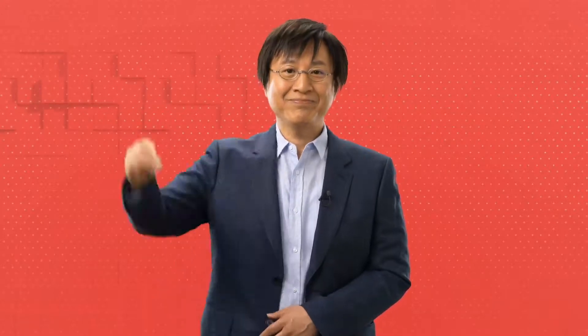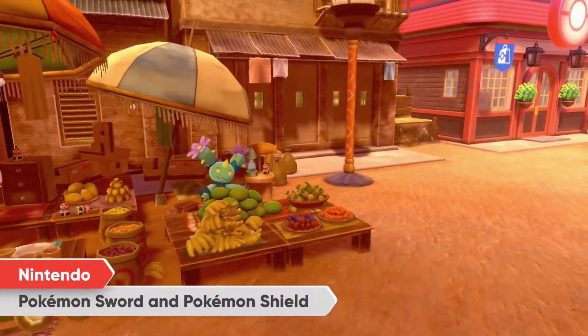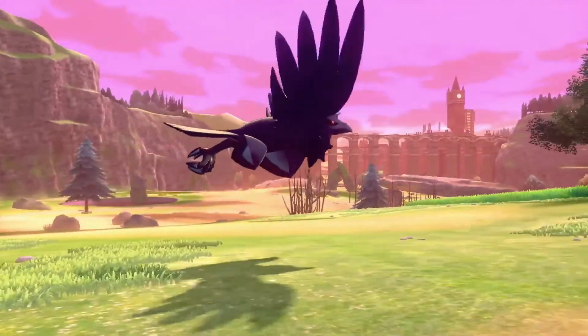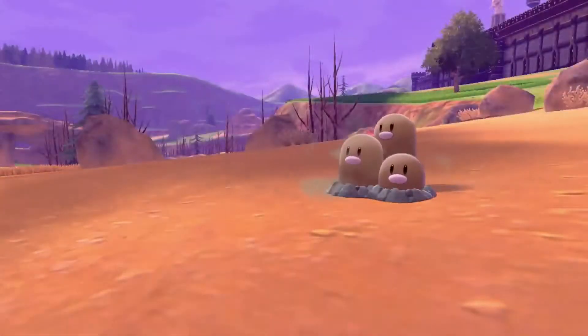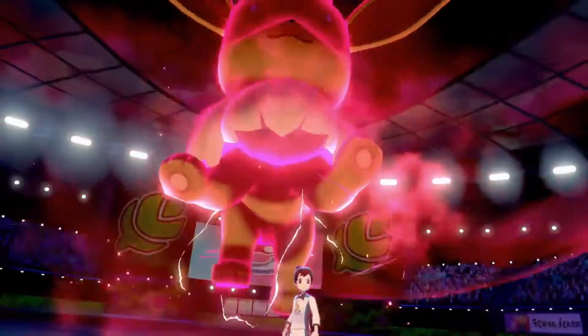We have more information to share that will shed new light on this next Pokémon adventure. Pokémon Sword and Pokémon Shield take place in the Galar Region, a scenic land where people and Pokémon work together toward a prosperous future. You'll encounter new Pokémon and meet new people throughout your adventure.